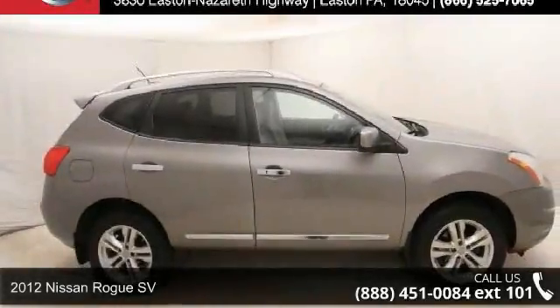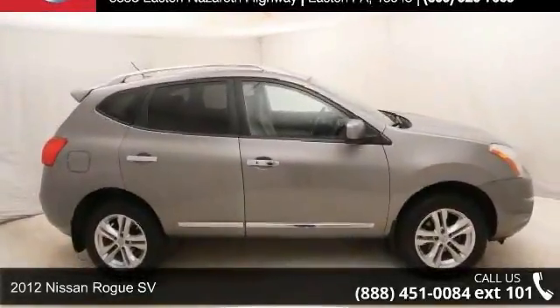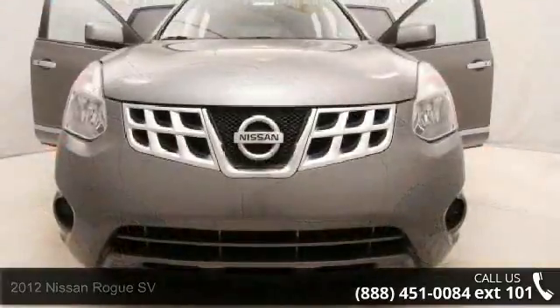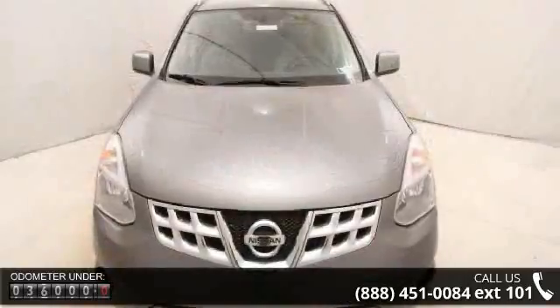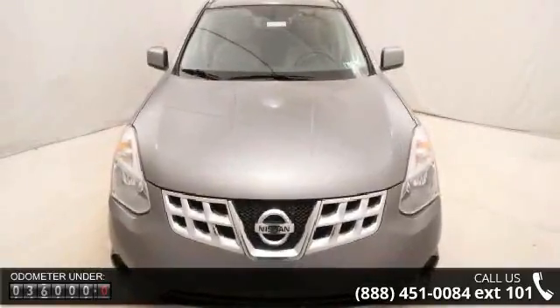Presenting the 2012 Nissan Rogue SV. If you are looking for a first-rate auto, this one could be yours today. This vehicle comes with a reliable four-cylinder engine connected to a smooth shifting automatic transmission.